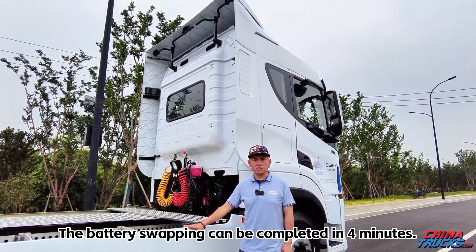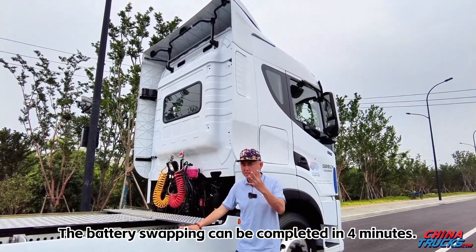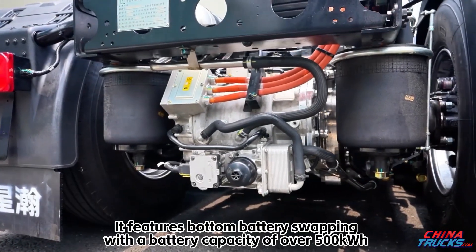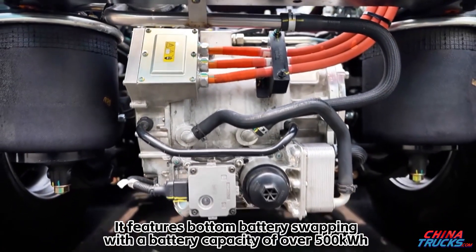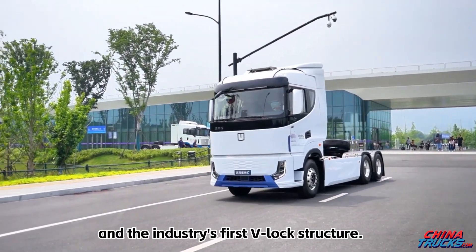The battery swapping can be completed in 4 minutes. It features bottom battery swapping with a battery capacity of over 500 kWh and the industry's first V-lock structure.